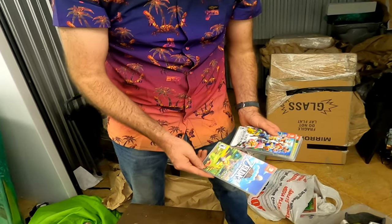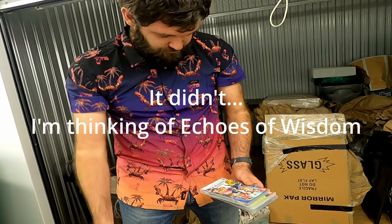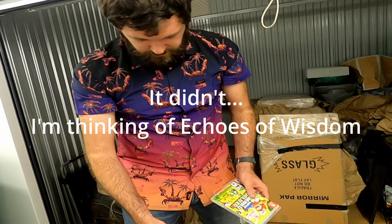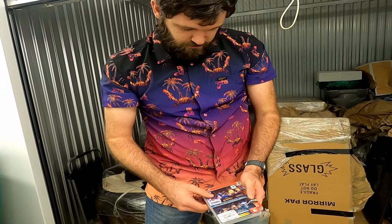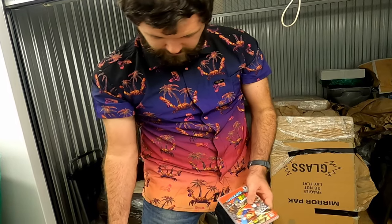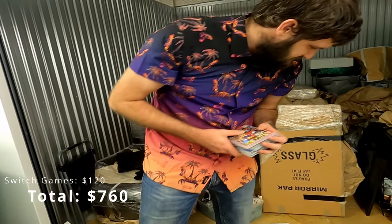We got Legend of Zelda Link's Awakening — didn't this one just come out? Yeah, I think this one just came out. Smash Brothers Ultimate, Mario Deluxe, Trine, and then Super Mario Odyssey. So those are pretty decent.